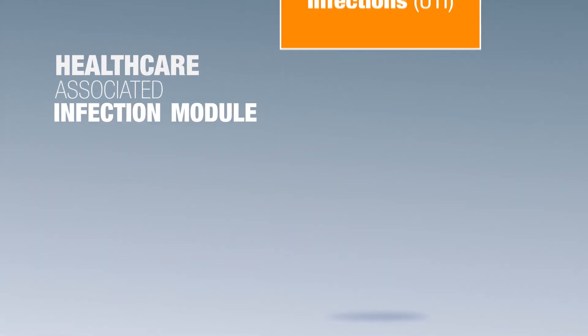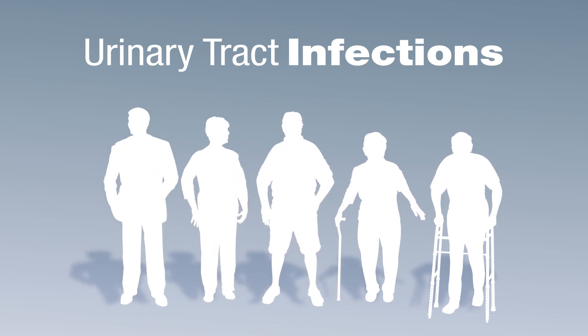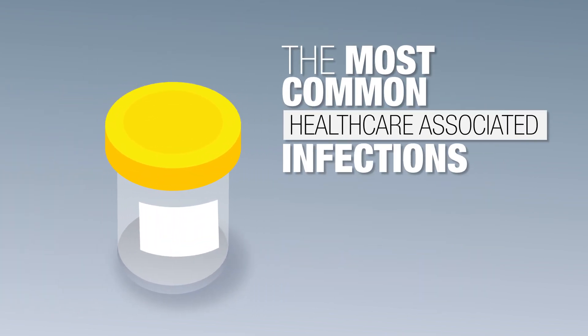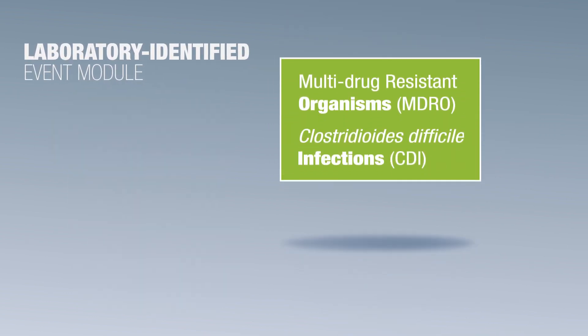The long-term care facility component has three modules where information can be entered. The first is the healthcare associated infection module, which enables facilities to monitor urinary tract infections, one of the most common healthcare associated infections in long-term care facilities.